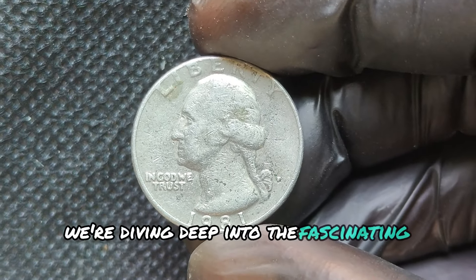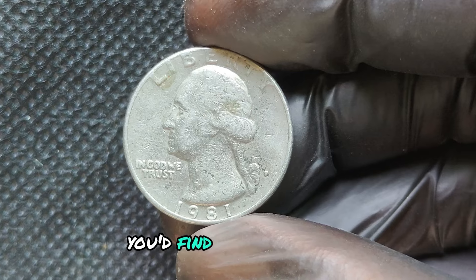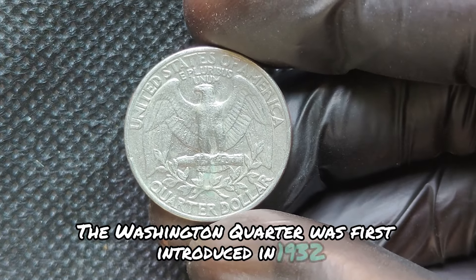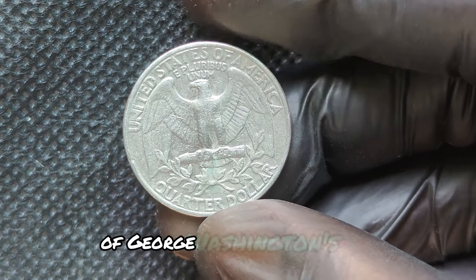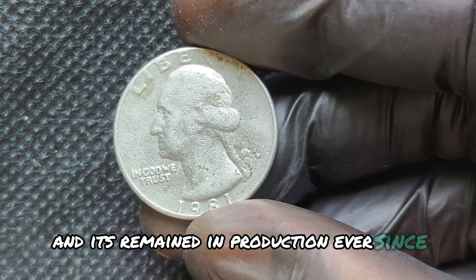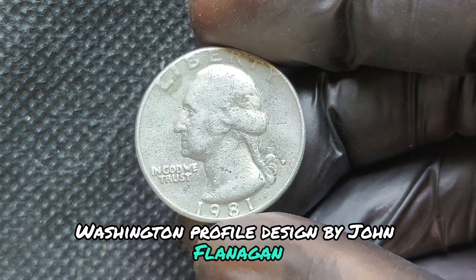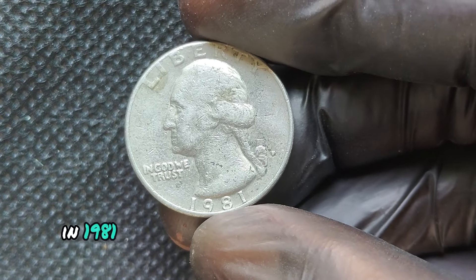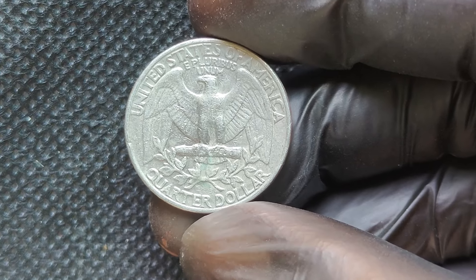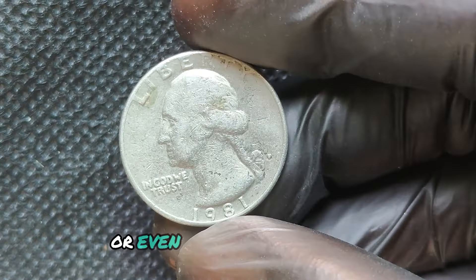We're diving deep into the fascinating world of the 1981D Mint Mark Washington Quarter. This coin may look like any other quarter you'd find in your pocket, but some rare versions are worth a fortune. The Washington Quarter was first introduced in 1932 to commemorate the 200th anniversary of George Washington's birth. By 1981, it still featured the classic Washington profile designed by John Flanagan. The Denver Mint produced these quarters as part of a regular minting cycle, but certain variations and errors can make the difference between an ordinary quarter and one worth thousands or even millions of dollars.